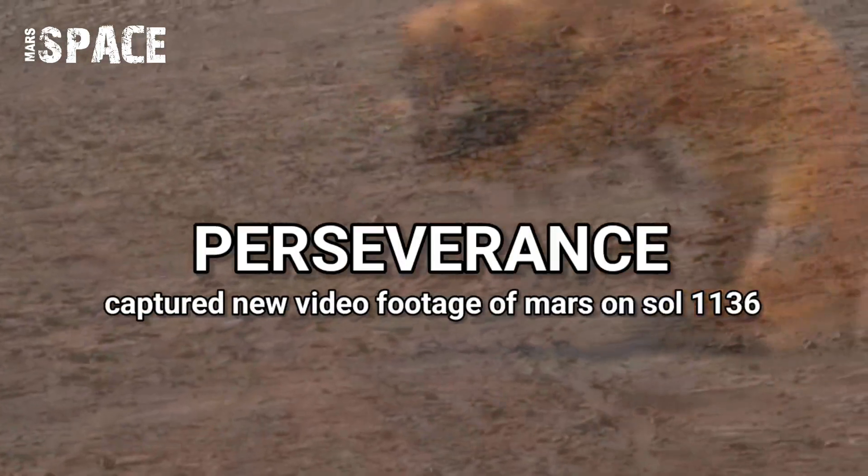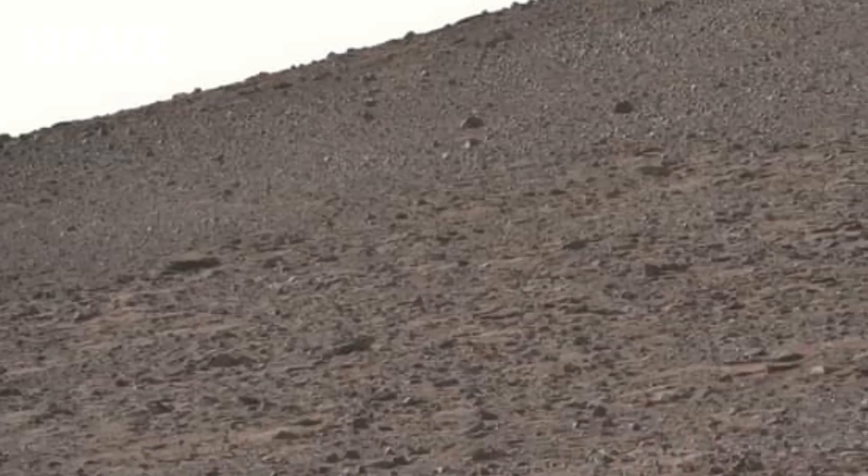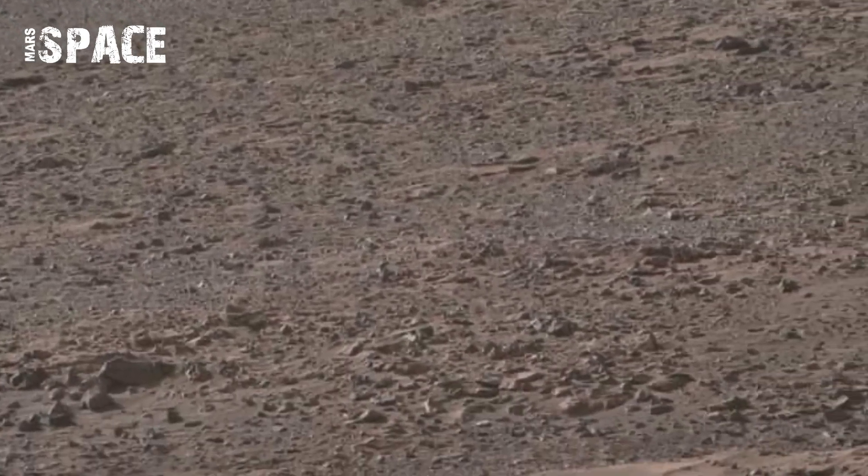Hello my dear friends, welcome back to our YouTube channel, Marsy Space. NASA Mars Perseverance rover captured this interesting view of planet Mars.